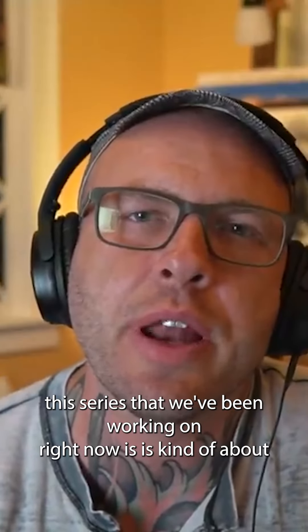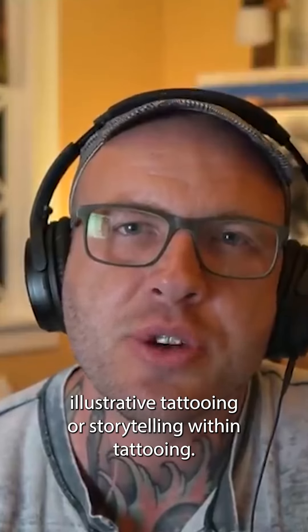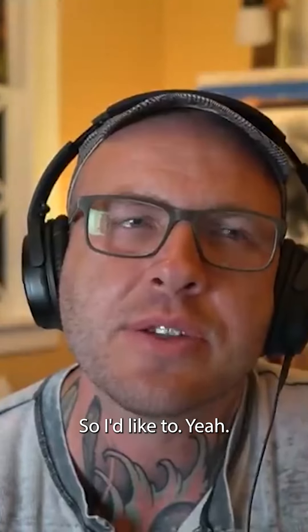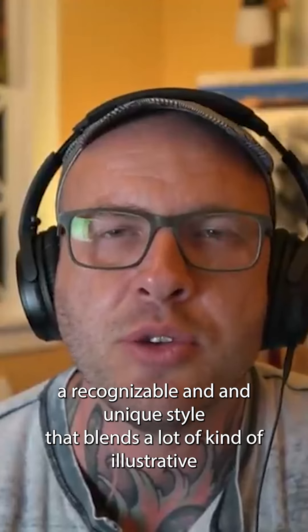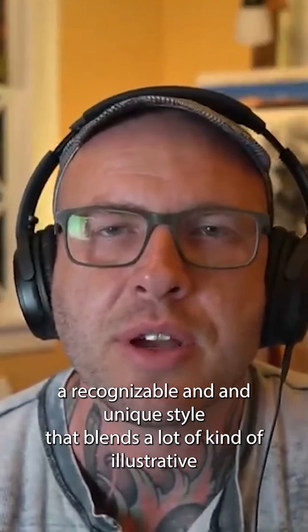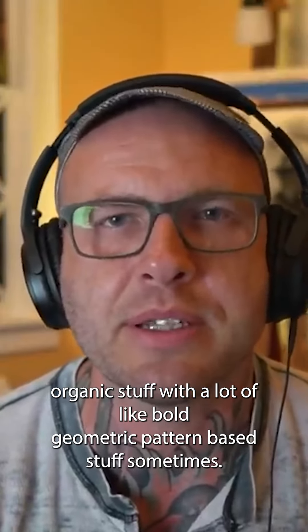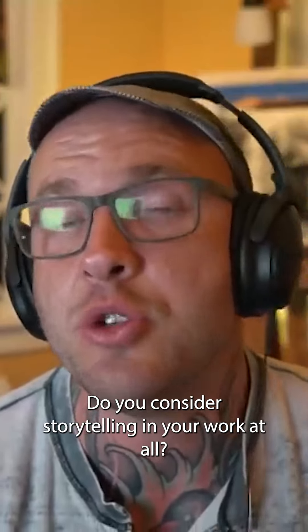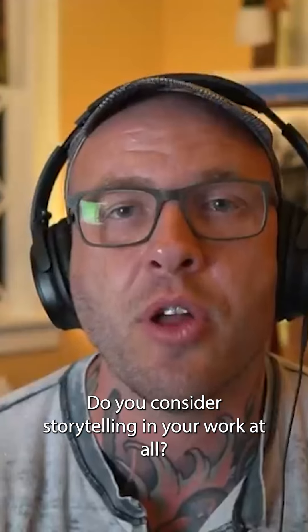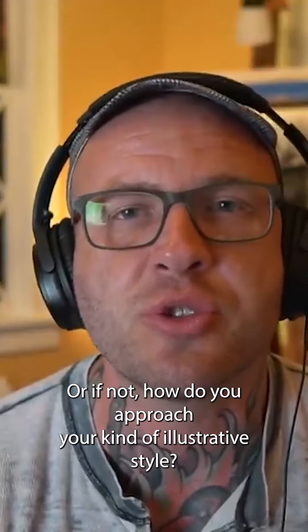This series we've been working on is about illustrative tattooing or storytelling within tattooing. I'd like to transition into that because you have a recognizable and unique style that blends illustrative organic stuff with bold geometric pattern-based stuff. How do you approach storytelling? Do you consider storytelling in your work at all? Or how do you approach your illustrative style?